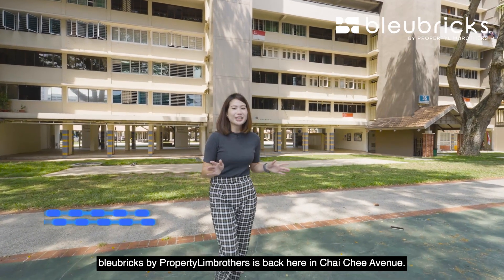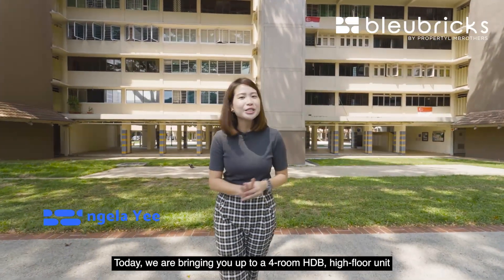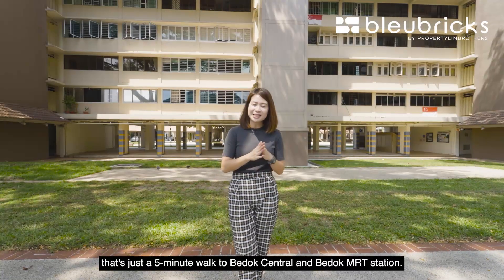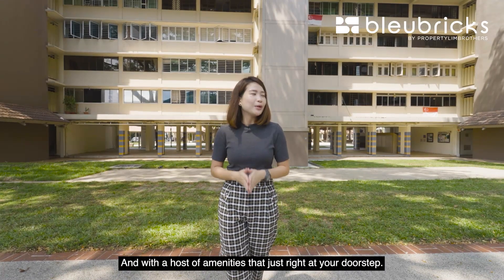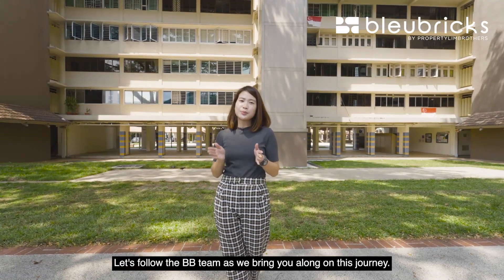Hey everyone, Blue Bricks by Property Lin Brothers is back here in Chai Chi Avenue. Today we are bringing you up to a four-room HDB high-floor unit that is just five minutes' walk to Bedok Central and Bedok MRT station, and with a host of amenities just right at your doorstep. Let's follow the BB team as we bring you along on this journey.